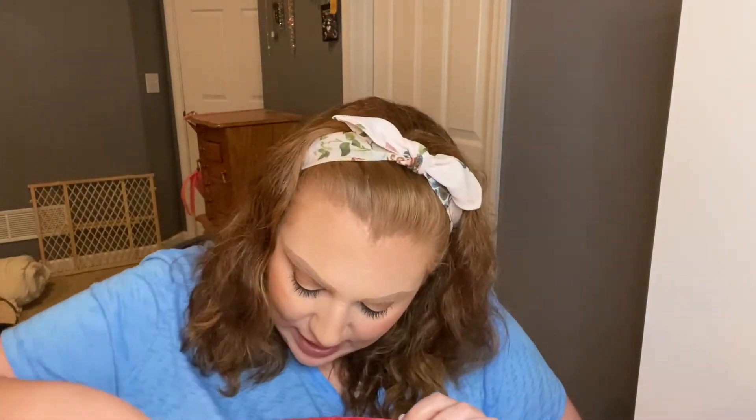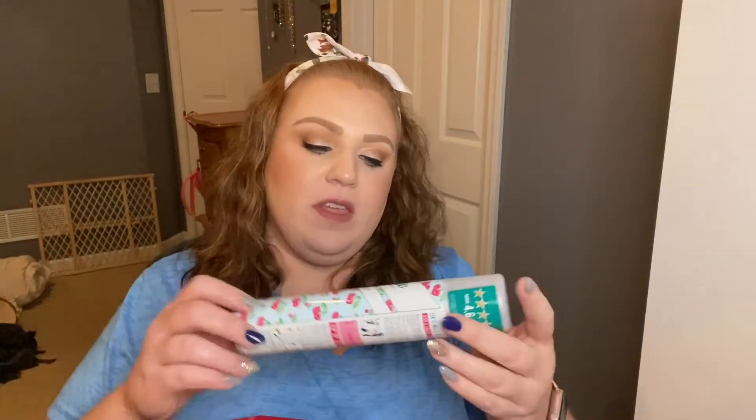Next we have another Batiste dry shampoo in the Fruity and Cheeky Cherry scent.